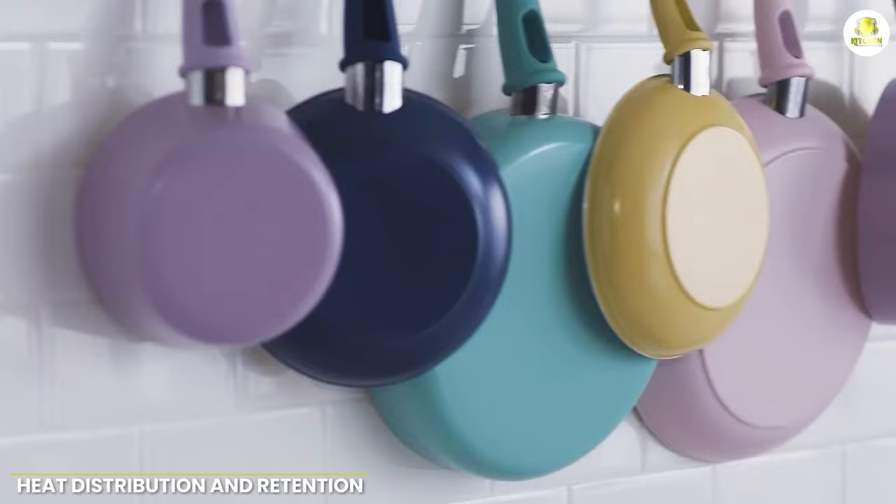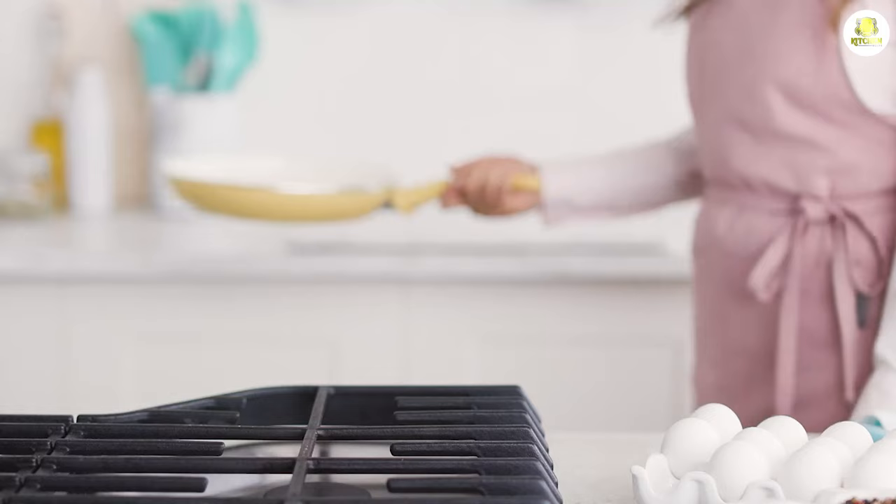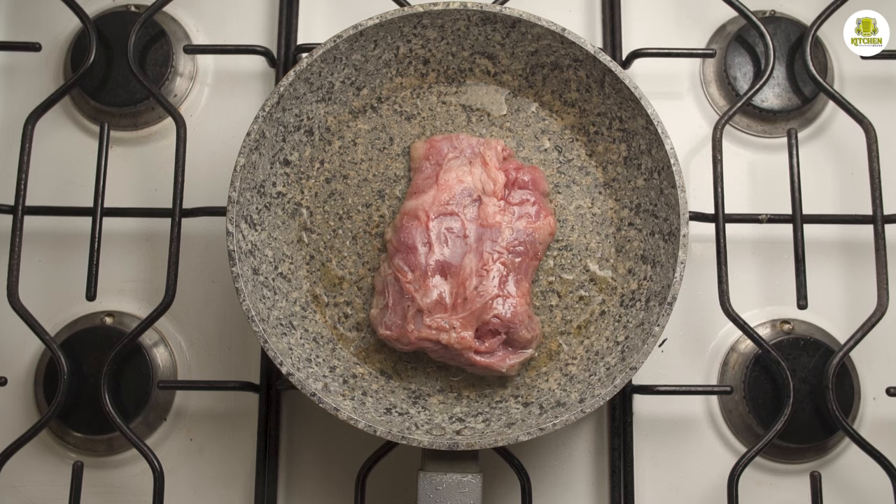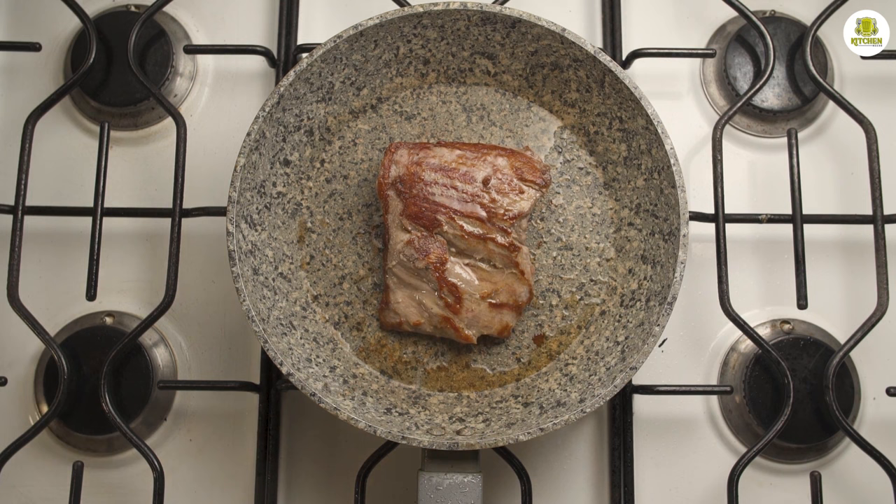One of the most important factors to consider when choosing a frying pan is how well it distributes and retains heat. Granite frying pans are known for their excellent heat distribution, which allows for even cooking and reduces the risk of hot spots. However, granite does not retain heat as well as ceramic.